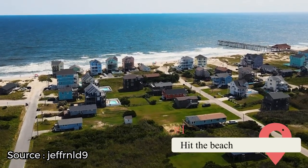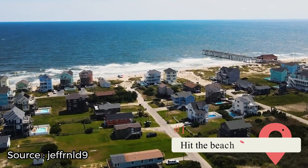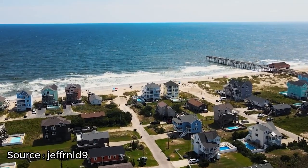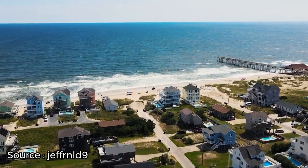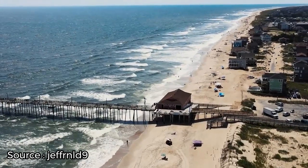Hit the Beach. The Outer Banks is a chain of barrier islands stretching over 200 miles. Naturally, there are plenty of beaches to choose from. Visiting the beach is one of the best things to do for families, couples, or travelers with pets. While it's easy to assume that if you've seen one beach you've seen them all, it's worthwhile visiting several.